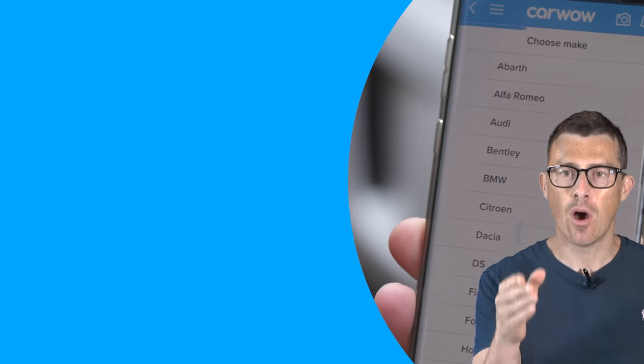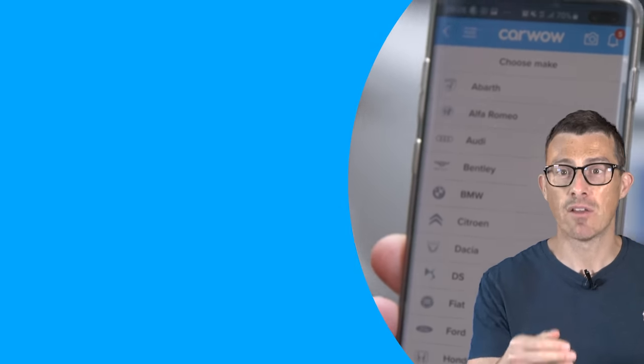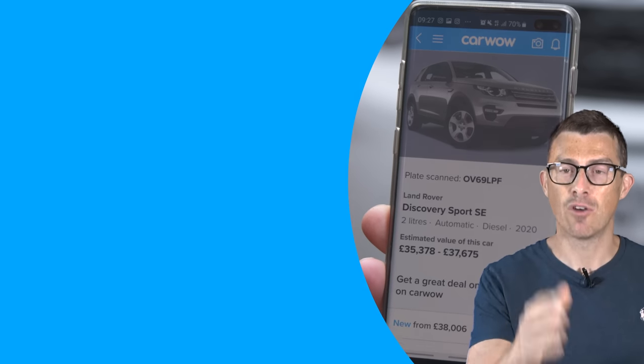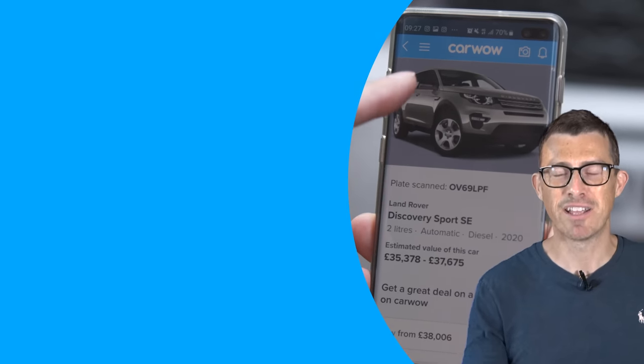Download the CarWow app and see how much money we can save you on a new car. On average you can save £3,600. It also has a number plate reader so you can scan any car's number plate and it'll tell you how much that car is currently worth. Download it — it's completely free.